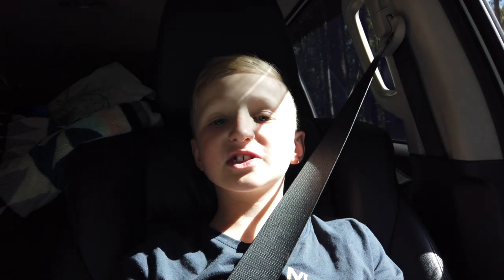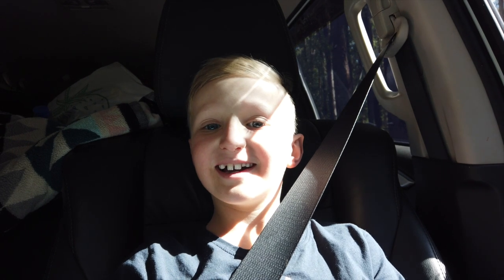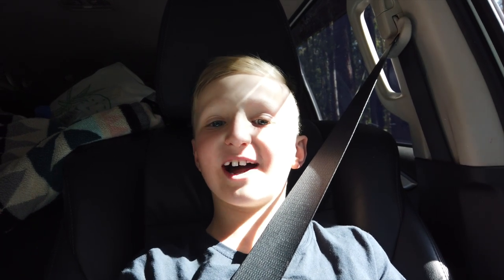Thanks guys, thanks for watching. Remember to like and subscribe. Bye, see you in the next one.